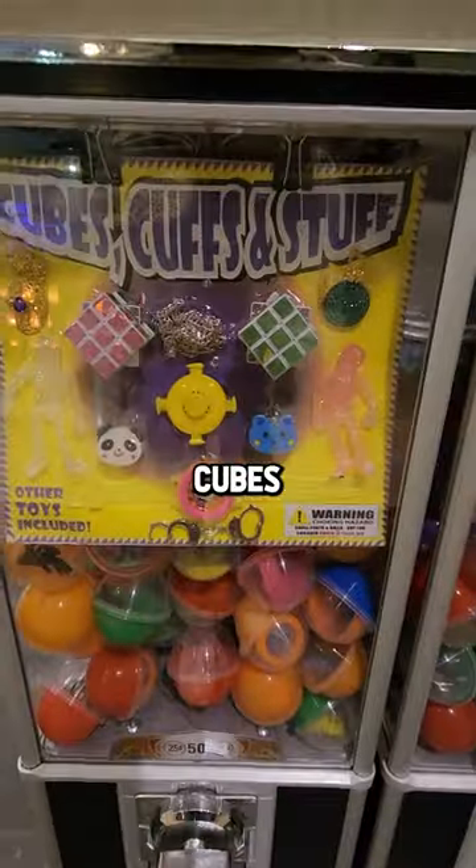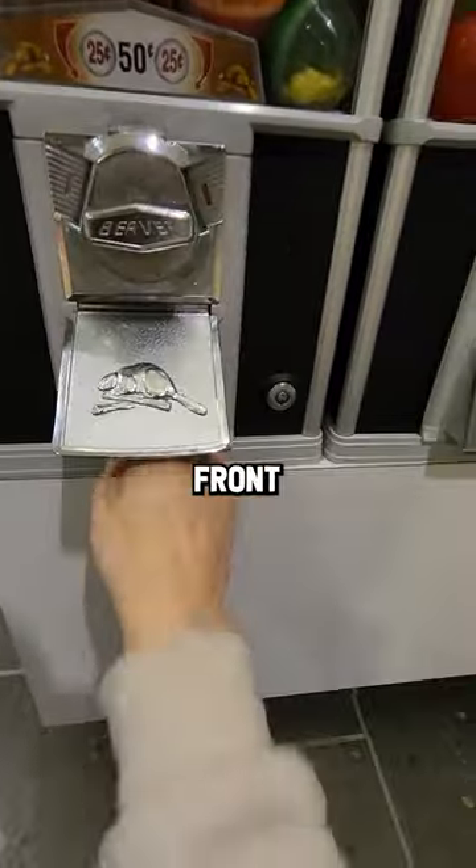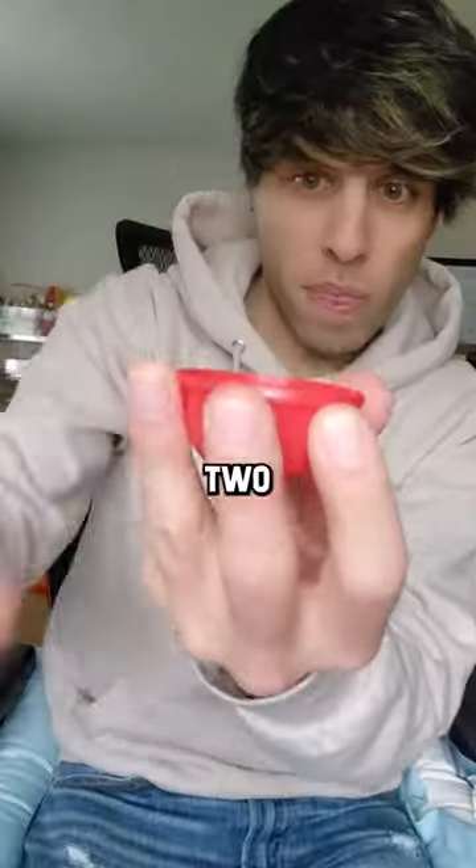I found a vending machine with mystery Rubik's cubes inside. Do they actually exist, though? They're featured smack dab on the front of the machine. We're going to get two mystery capsules and see what we get. So we got two red ones here.